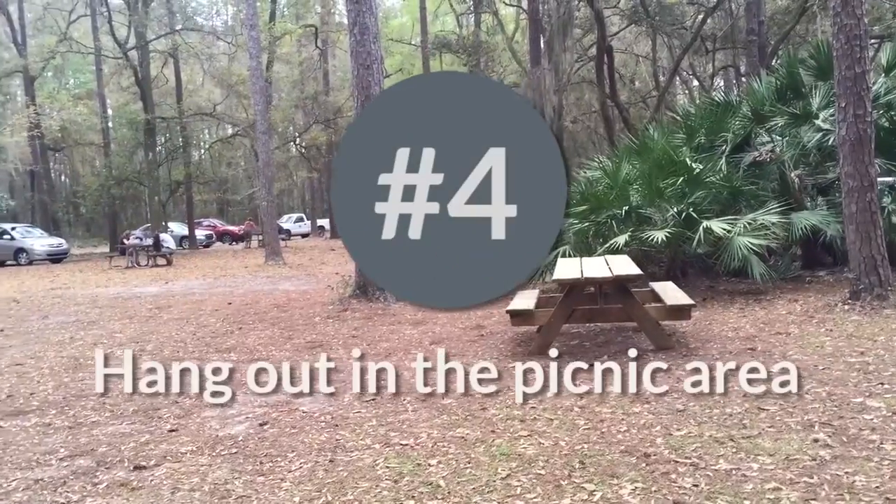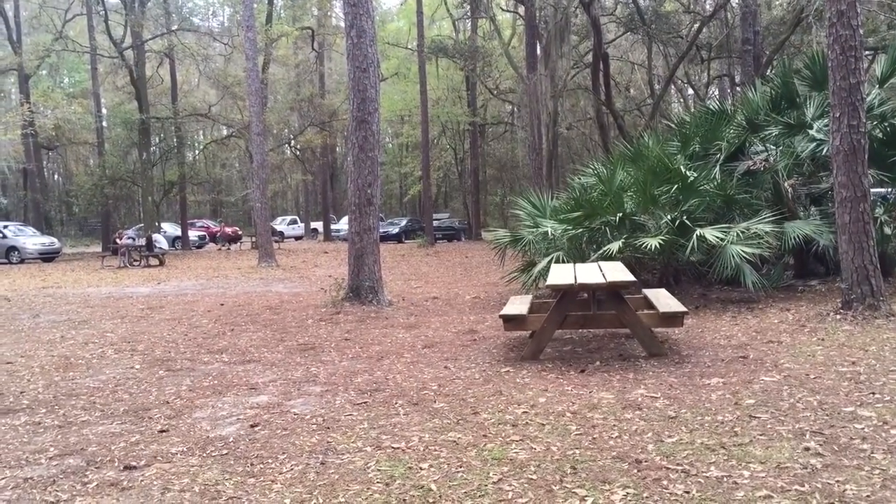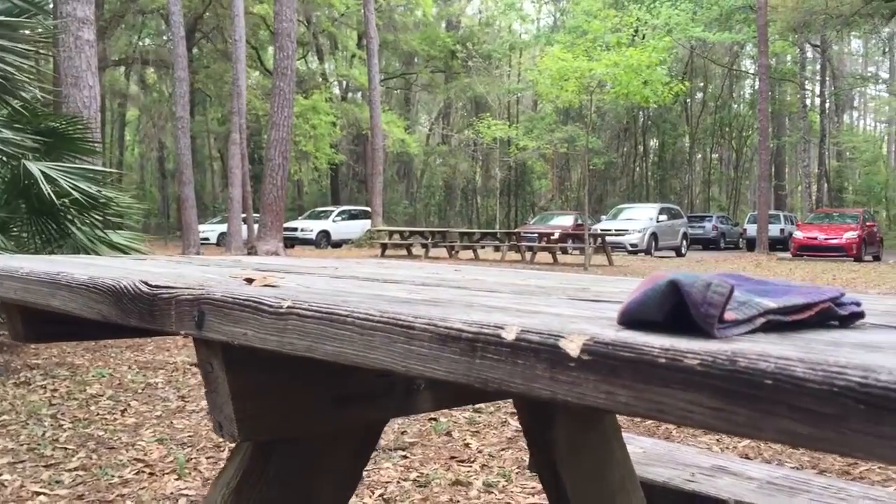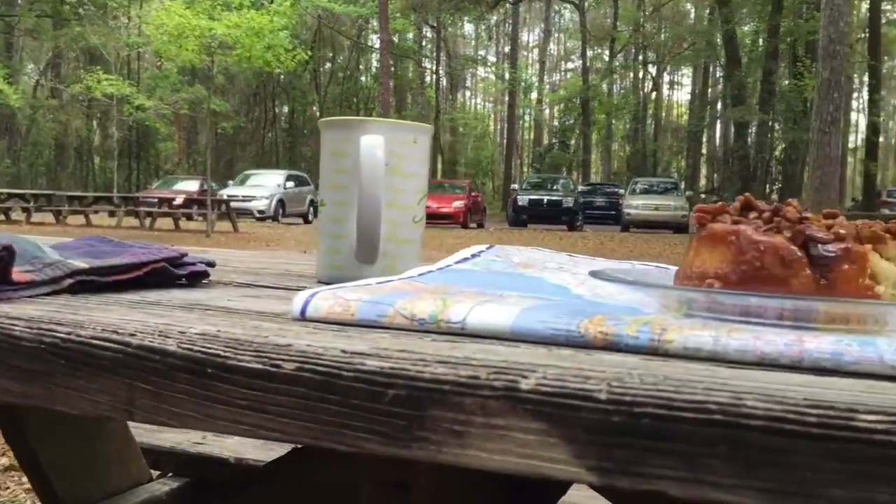Number 4: The Picnic Hangout. Devil's Millhopper has a nice picnic area full of benches and open space. On a beautiful day, this is a great place to eat a snack or even to hang out with some friends.